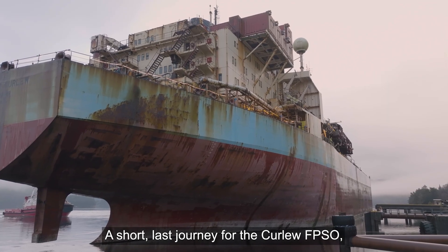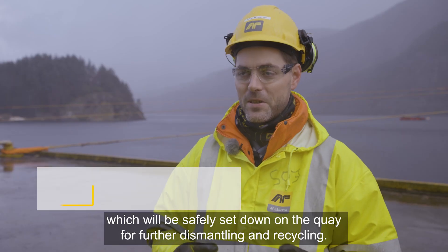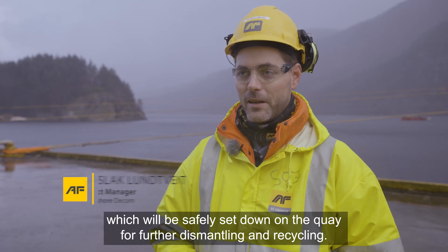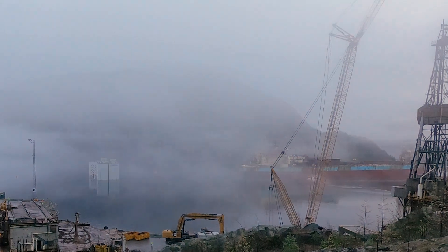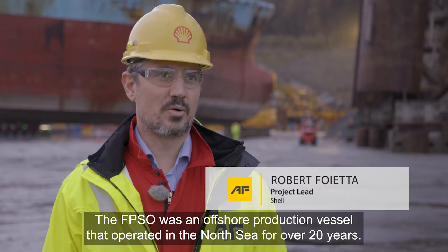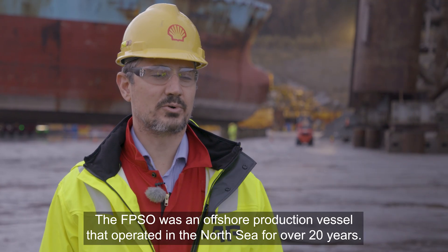A short last journey for the Kölöv FPSO — it will now be safely set down under quay for further dismantling and recycling. The FPSO was an offshore production vessel that operated in the North Sea for over 20 years.